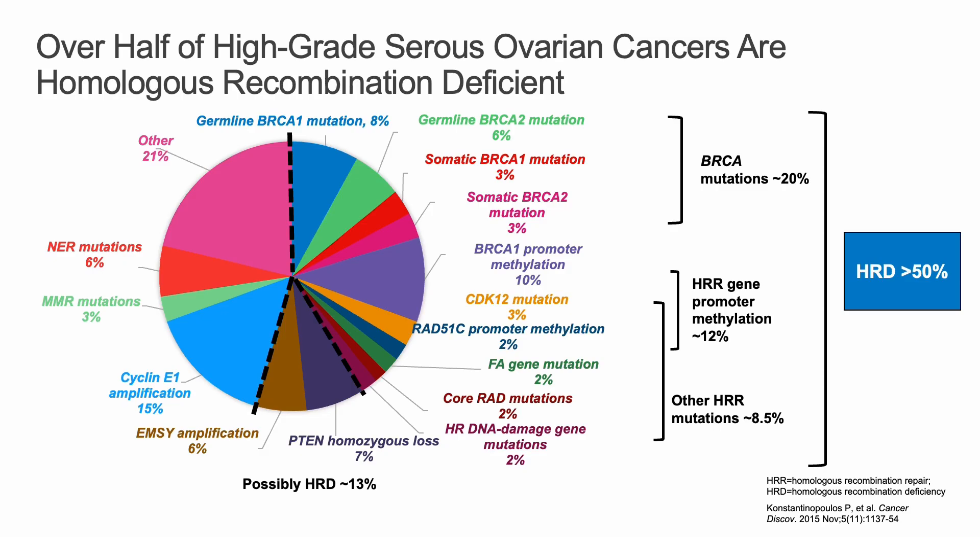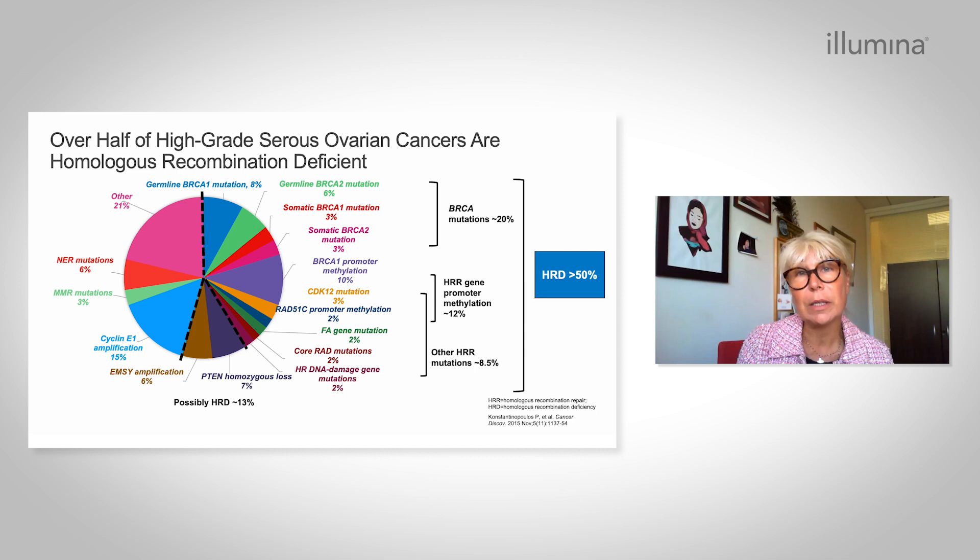Over half of high-grade serous ovarian cancers are homologous recombination deficient due to several molecular abnormalities, including germline or somatic BRCA mutations, but other molecular abnormalities are also able to drive this homologous recombination deficiency. Looking at what we have seen in ovarian cancer with PARP inhibitors in the first-line setting, we have immediately understood how important it is to have comprehensive genomic profiling in ovarian cancer.